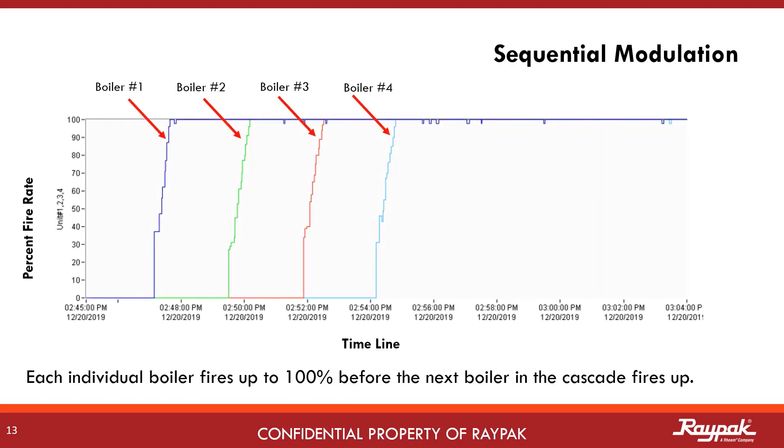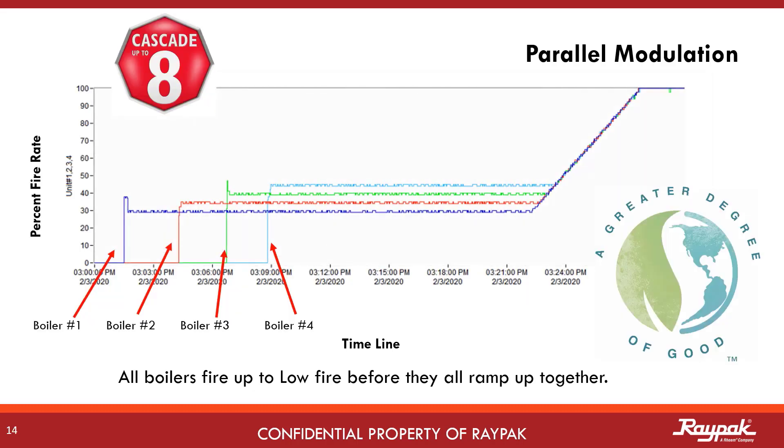With the older software, the boilers were limited to sequential modulation, meaning each boiler had to reach 100% firing rate before the next boiler in the cascade would come on. With parallel modulation, the whole group of connected boilers will fire up to low fire, then ramp up together to meet the demand. This is a four boiler example, but is by no means the limit. We can now cascade and parallel modulate up to eight hydronic boilers together.